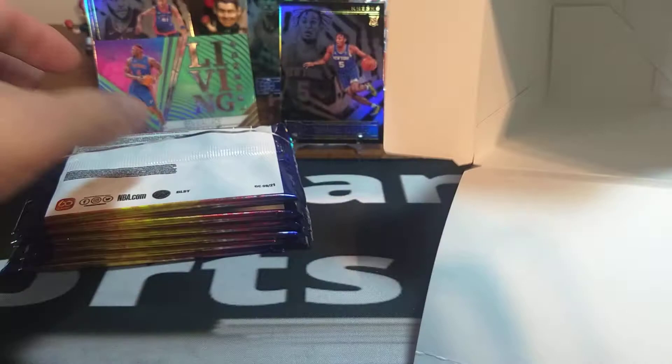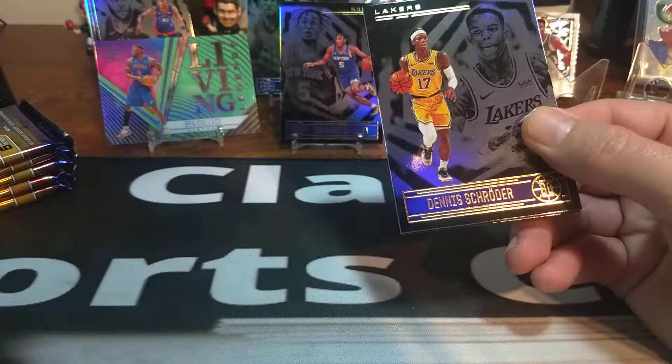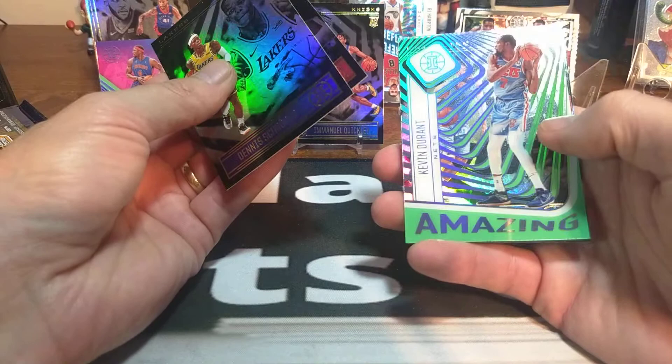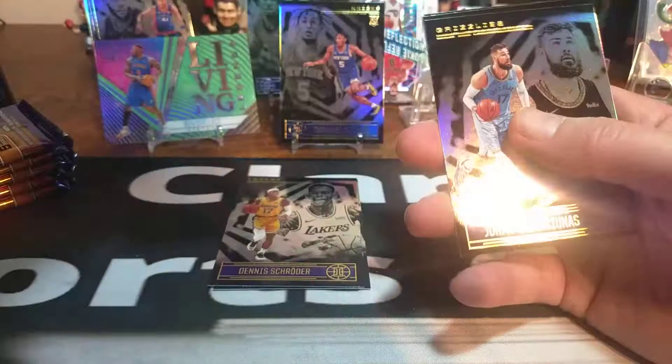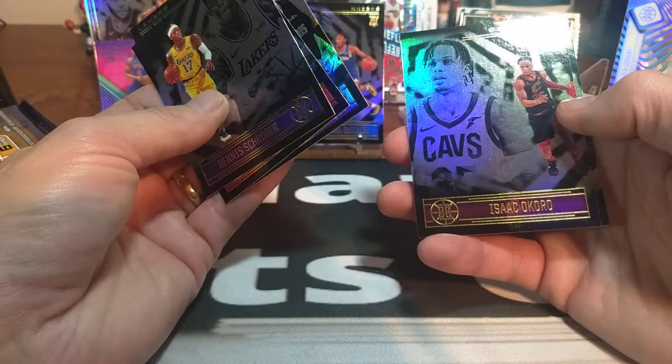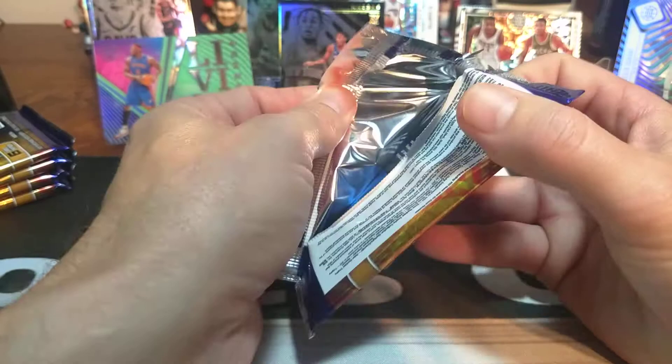See if we can get some of the key rookies out of this. We've got our six packs again — two blasters of Illusions. Dennis Schroeder, Pal, and Kevin Durant — and that's an acetate card there. Amazing Kevin Durant acetate. And Jonas. Isaac Okoro is our rookie and Devin Dotson is our other rookie. Not too bad.